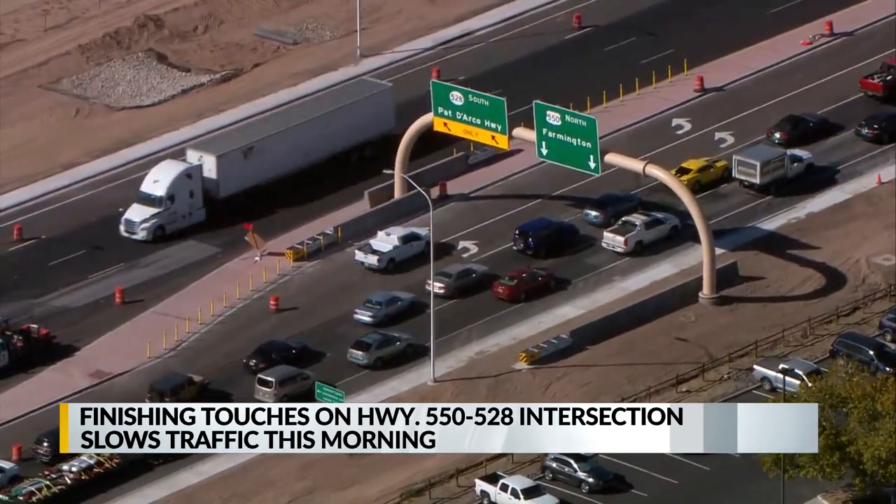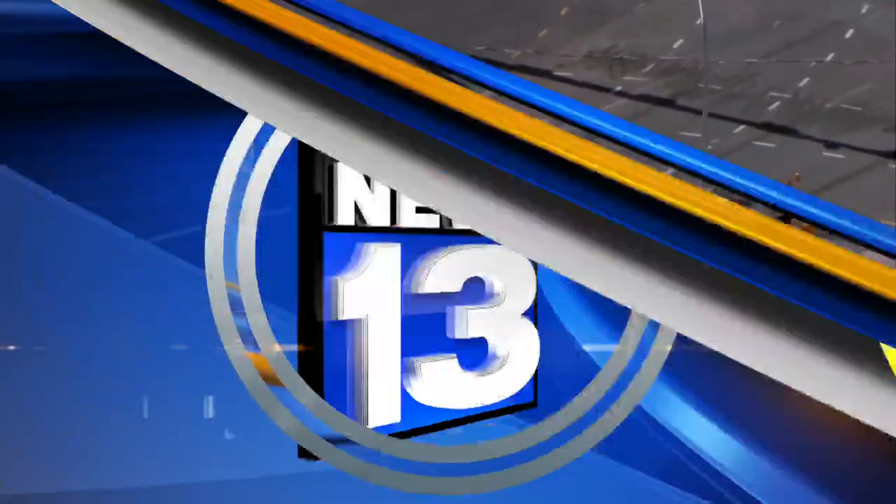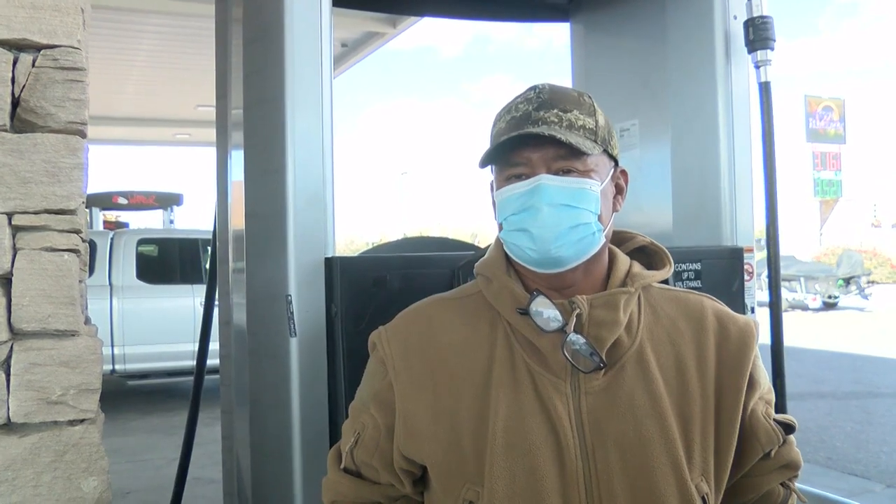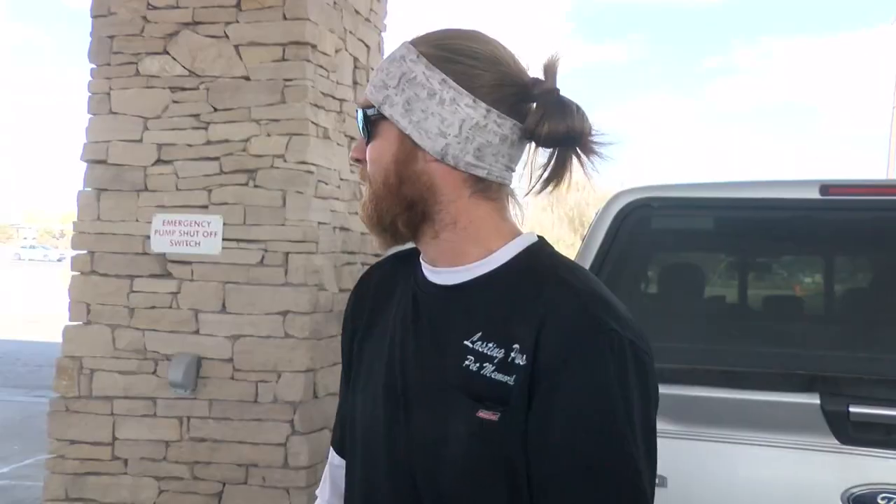Drivers we spoke with had mixed opinions on the new intersection. The figure race is kind of confusing how they set it up and all that traffic is coming in. You know, slow work in progress, but the fluidity is working out a lot better getting in and out of here.